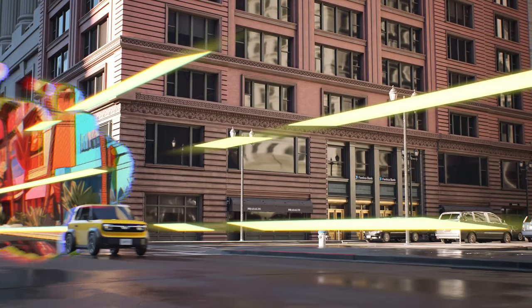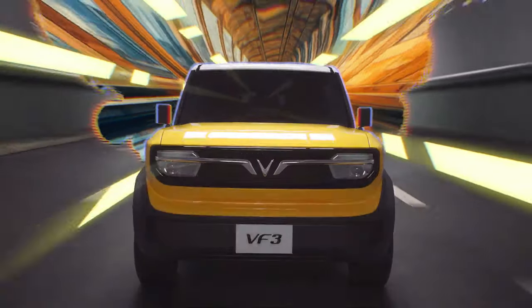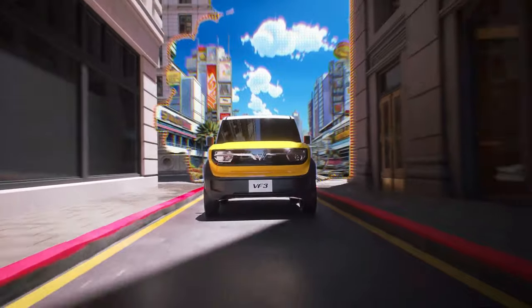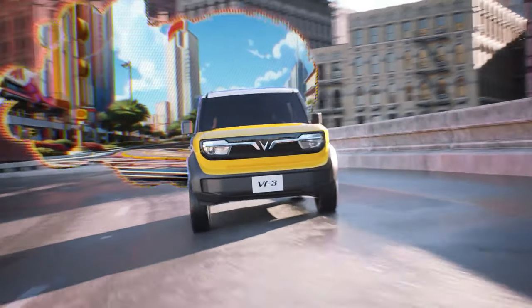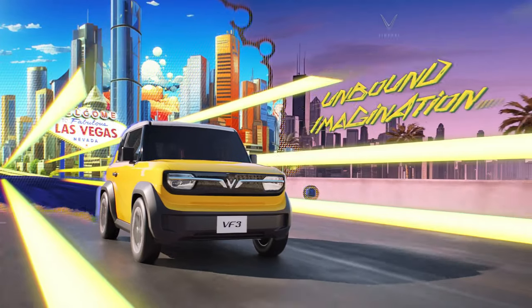The VF3 isn't all about practicality — it's got a bold, boxy design that makes a statement wherever you park it. Plus, with ample ground clearance, this mini SUV can handle city streets or light off-road adventures with ease. The VF3 is expected to start at a shockingly low price of around 20,000 dollars.